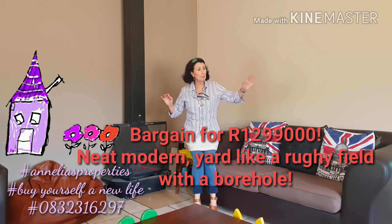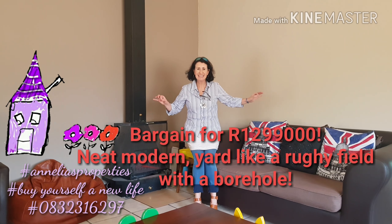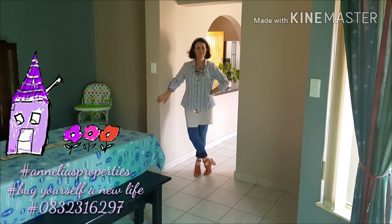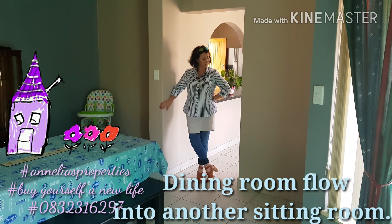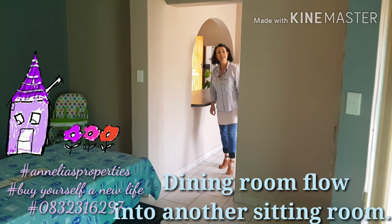Hi, I am Anelia from Anelia's Properties, and once again I want to present you to this great house. A wonderful offer — this is a bargain for 1.299 million Rand.